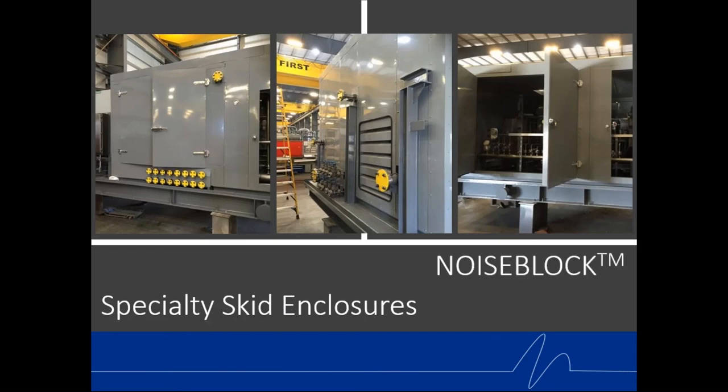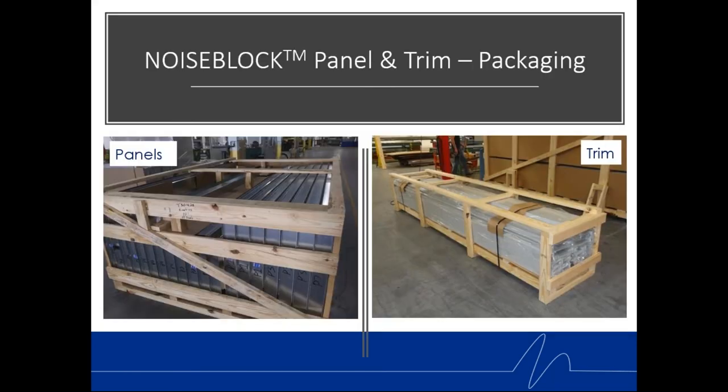Specialty skids with special paint — designed to meet 85 dBA at one meter — incorporate acoustic louvers and Noise Block panels all designed to fit the customer's specific skid. We're not locked into a standard panel size; we design them to fit your system. At Kinetics we take great pride in shipping: all panels are piece-marked, and we use hefty packaging protection. Powder-coated trim pieces are banded, sealed, and protected for shipping.